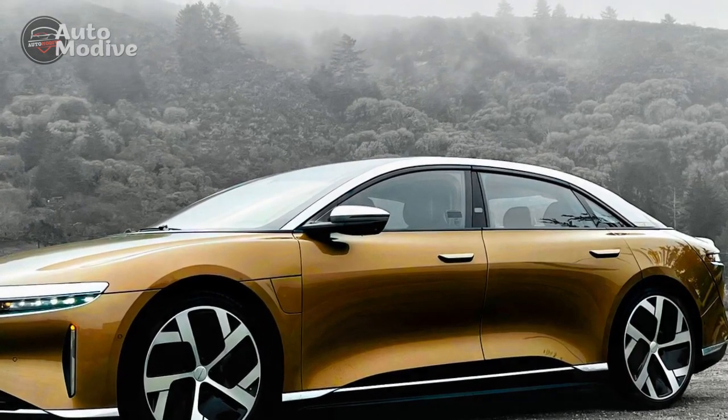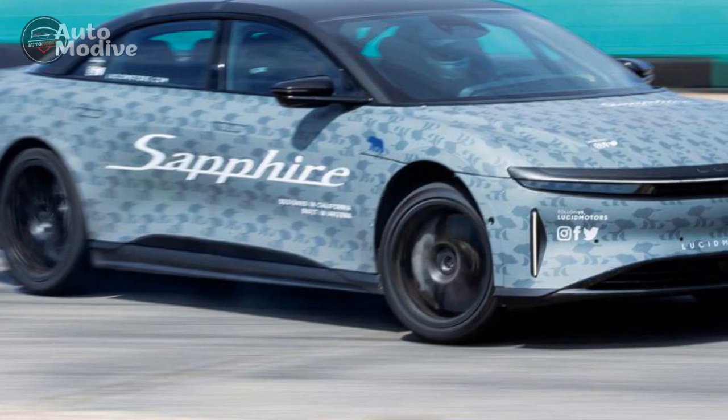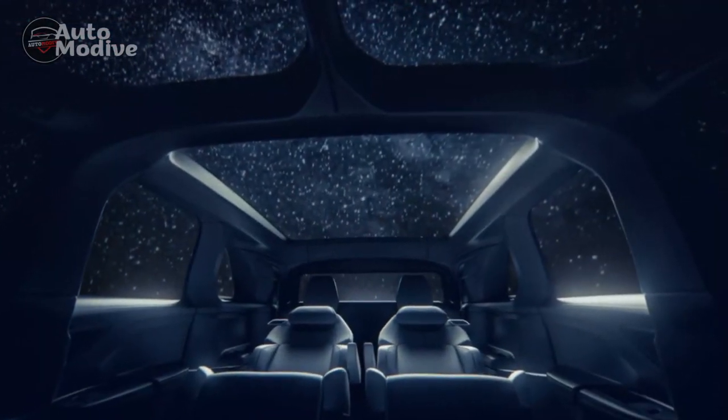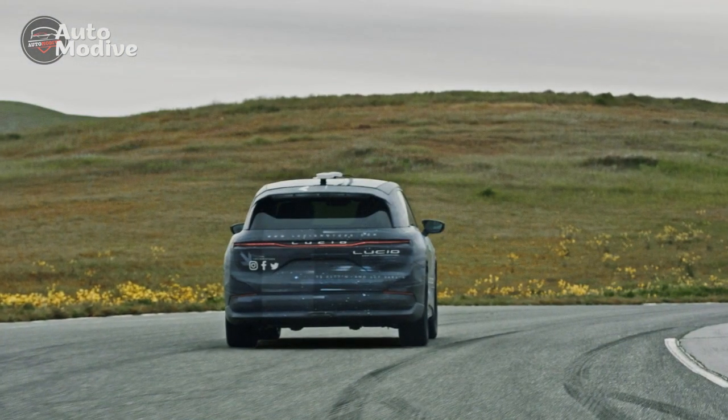Six: DreamDrive Autonomous Technology — the Sapphire Edition comes equipped with DreamDrive, an autonomous driving system that offers advanced driver assistance capabilities. While not fully autonomous, it takes a step towards the future of self-driving cars, enhancing safety and convenience.